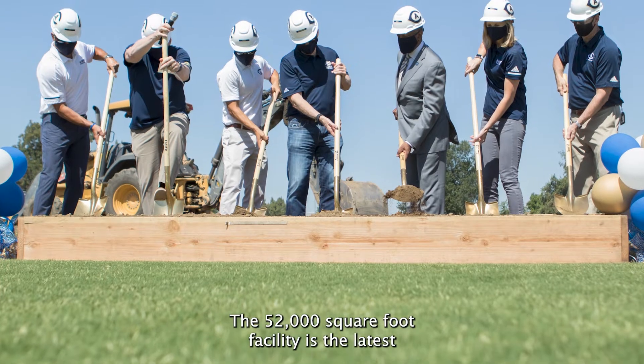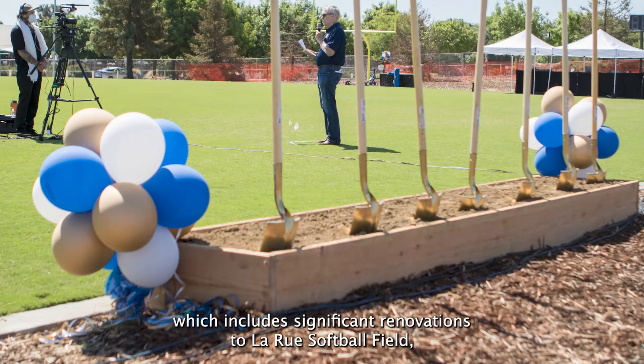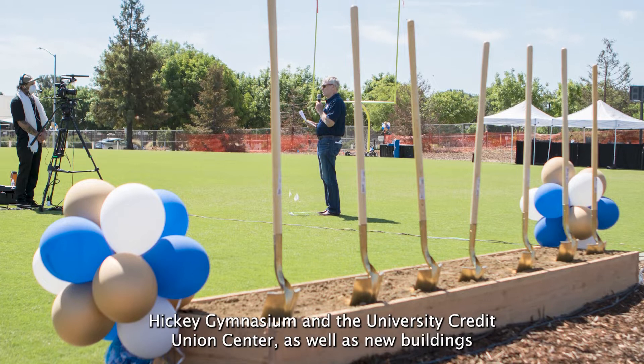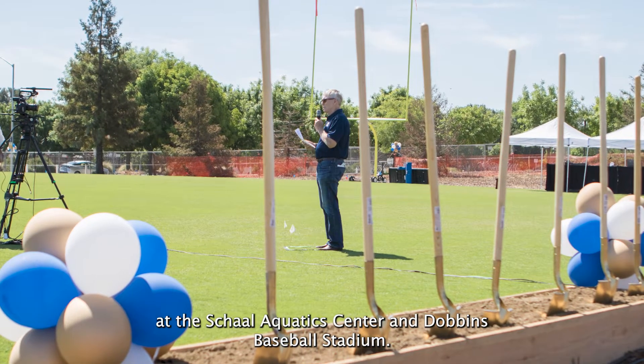The 52,000 square foot facility is the latest and certainly the grandest in a series of capital improvement projects at UC Davis, which include significant renovations to LaRue Softball Field, Hickey Gymnasium, and the University Credit Union Center, as well as new buildings at the Shawl Aquatic Center and Dobbins Baseball Stadium.